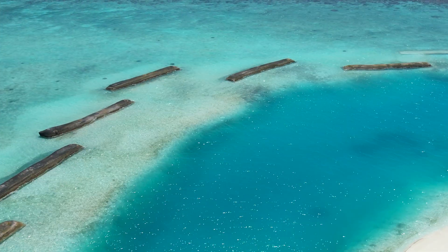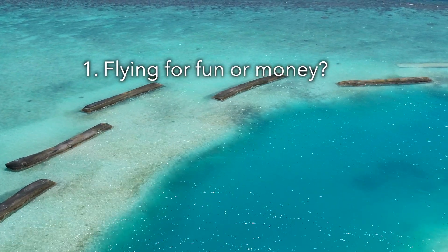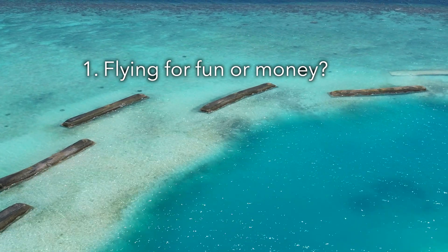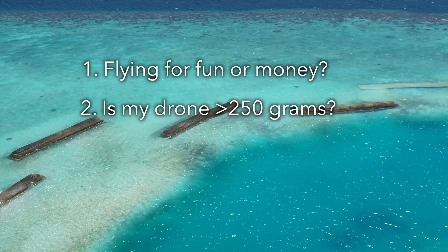There are really two questions you need to ask yourself. The first one is: am I flying for fun, or am I flying to make money? And the second question is what size drone do you have? Because the mini is exempt — that's why this drone is kind of an awesome drone to have. So if you have the mini and you're just flying for fun, this video ends for you here. Maybe jump to the trust exam part. You can register it if you want to, but you don't have to.